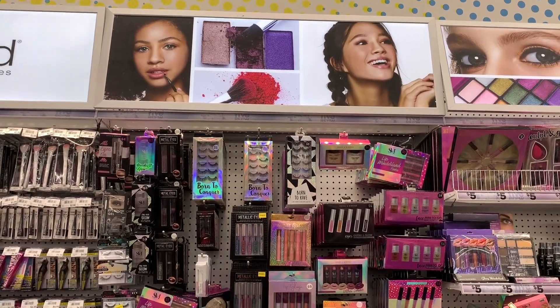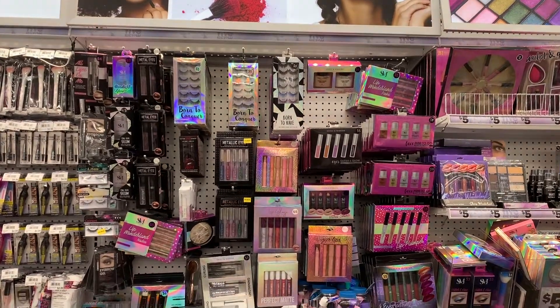Hey everyone, welcome back to my channel Beauty at 50. Today we're going to do another shop with me, and this is actually going to be at Five Below. I'm pretty excited — I think they have a lot of good beauty products. We're about a week out from Christmas, so I want to get in and show you what's out there so you can plan your Friday shopping. Let's go inside.